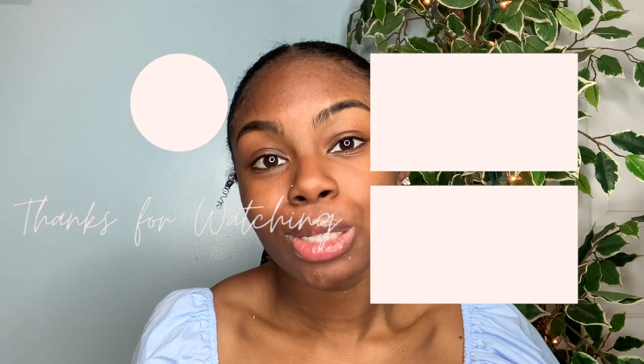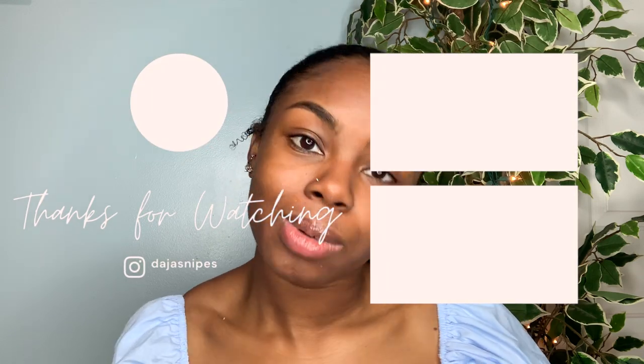I know this was a lot to process, but I really do hope that you learned something within this video. If you did, don't forget to give this video a thumbs up, subscribe to me, and comment down below something new that you learned, one of your favorite products, or what you're doing to improve your skin. Thank you so much for watching and until next time, peace.